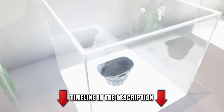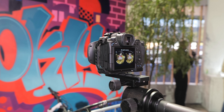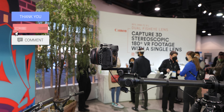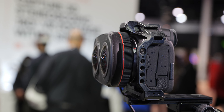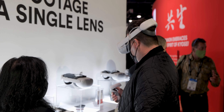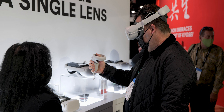Between these two products, we're demoing 180-degree VR content that is stereoscopic 3D. We're using a variety of headsets here that are able to play back that content through the headset and show off that stereo 3D experience.